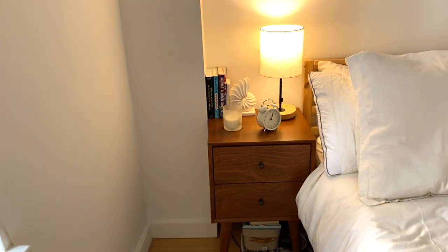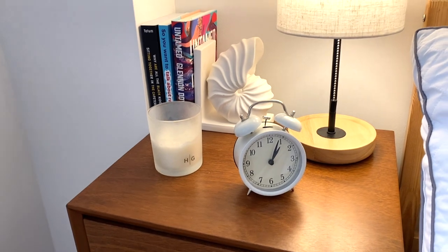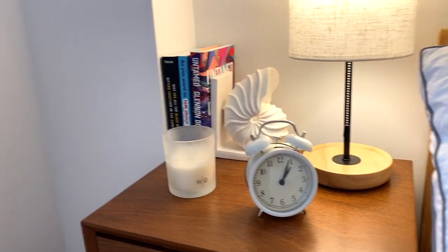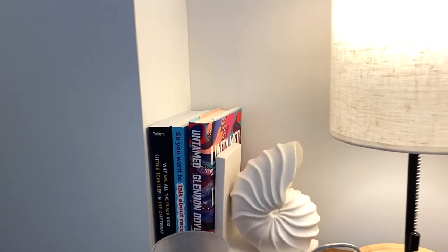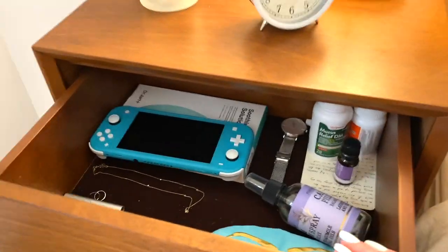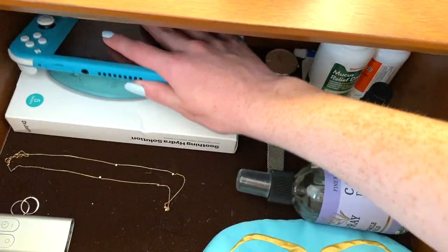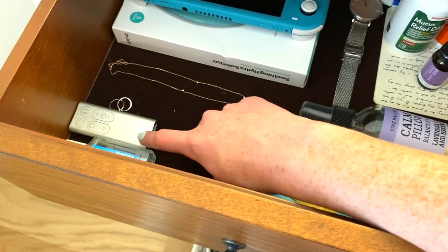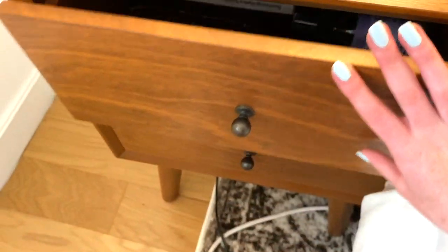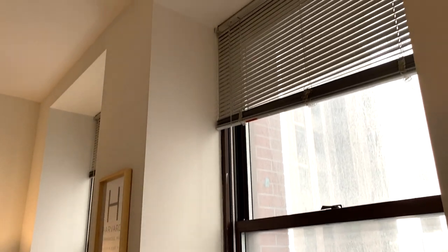Over here is my nightstand, which I'll link for you guys below. There's a little mini clock — I took the batteries out because the ticking annoyed me — from TJ Maxx. The candle is from Hudson and Grace, which Joe's mom got me. I love this shell bookend from HomeGoods. In my drawers I have a sleeping mask, sleeping spray, medicine, my watch, my Nintendo Switch, face masks, hand sanitizer, the remote to a fan, some jewelry, and random makeup bags and a sewing kit.